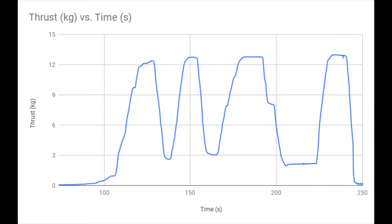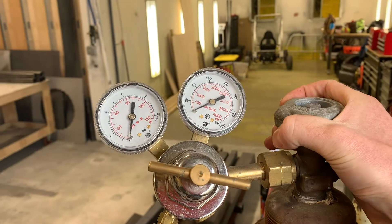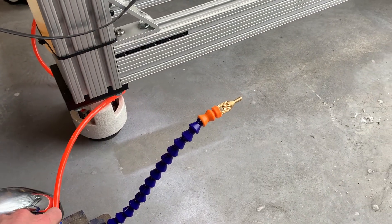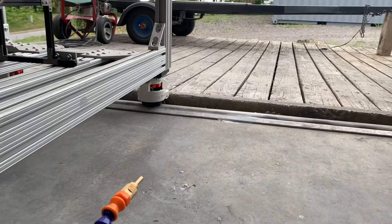Having recorded a baseline maximum performance of 13 kilograms of thrust with jet fuel, I acquired a tank of hydrogen gas and modified a fog coolant system to precisely mix jet oil into the gaseous fuel flow.